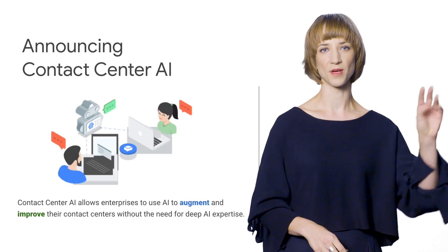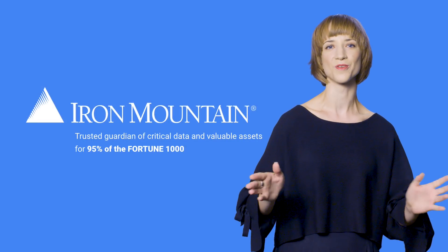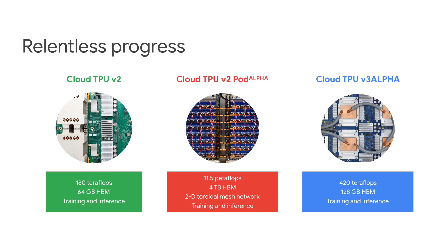And if you like announcements, this talk brings you three big ones. First, Contact Center AI. Second, a new partnership with Iron Mountain that lets you use our natural language understanding technologies within their platform. And the favorite — if you have a need for speed — powerful new TPU hardware in alpha.